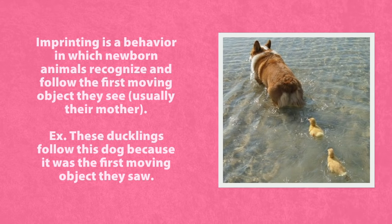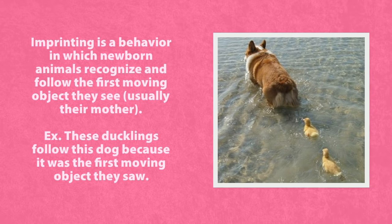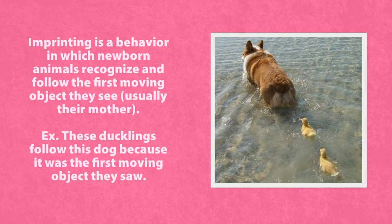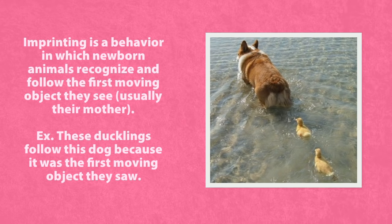Imprinting is a behavior in which newborn animals recognize and follow the first moving object they see, which is usually their mother. These ducklings follow this dog because it was the first moving object they saw.